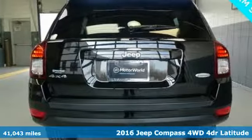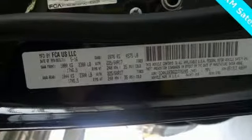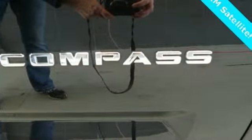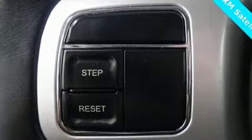Streaming audio, power heated mirrors, front heated bucket seats, auto dimming rear view mirror, remote engine start, air conditioning, automatic transmission, aluminum wheels, electronic shift on the fly, and I-4 engine.